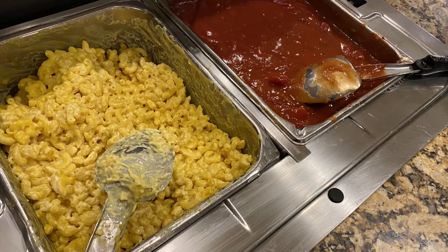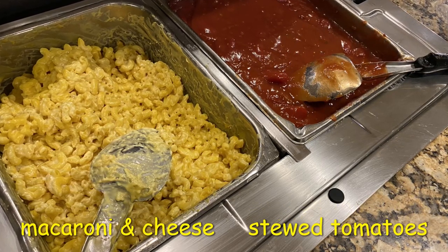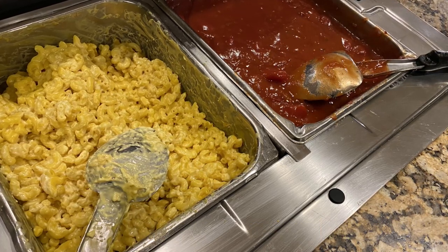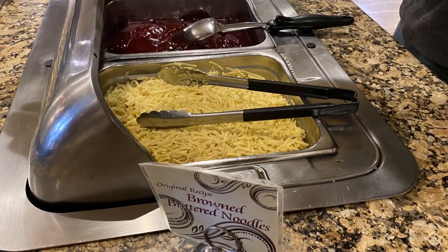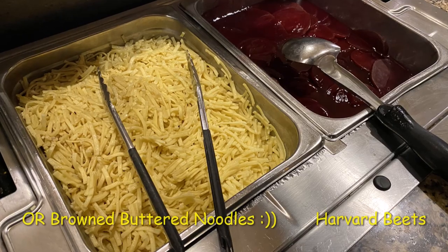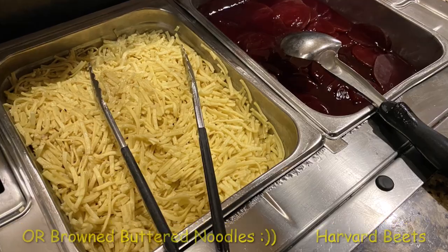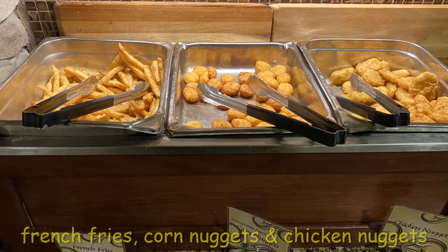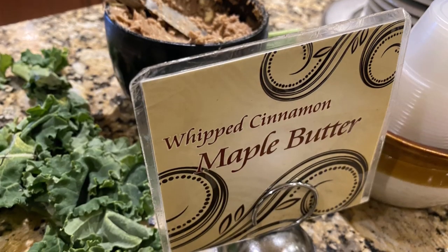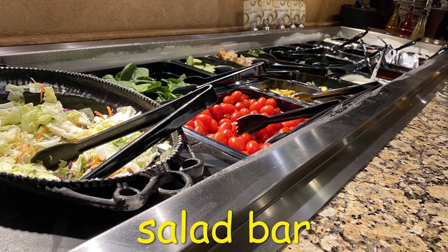This section of the restaurant I didn't get on video, so I'll show you some pictures. Here we have classic mac and cheese and stewed tomatoes — these two go together in this part of Pennsylvania, one of my favorite things to eat. Next, another classic Pennsylvania Dutch dish: buttered browned noodles. Next to that are Harvard beets, and then the fried section. There's also a variety of homemade bread with maple butter made in house, and a baked potato bar including hot bacon dressing, which is another local favorite, as well as the salad bar.